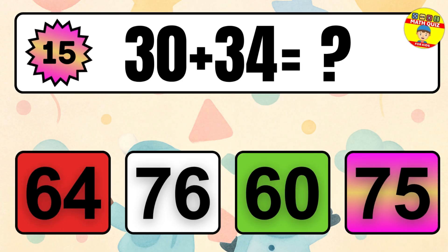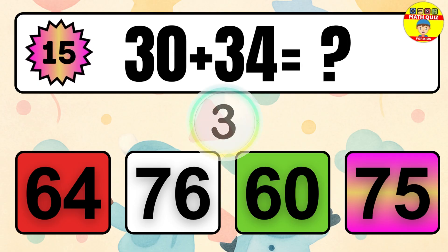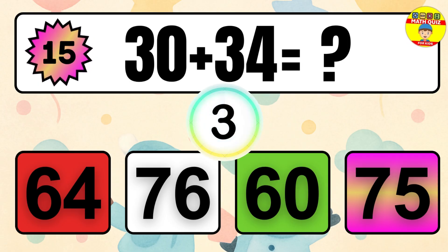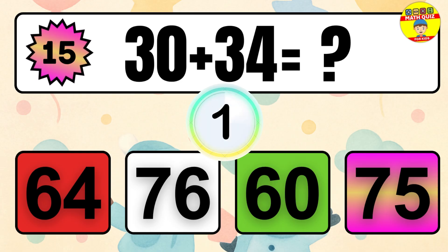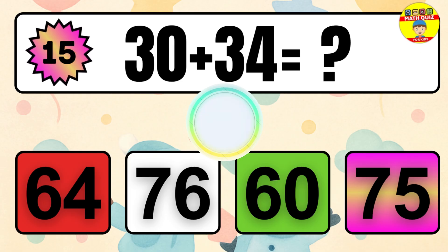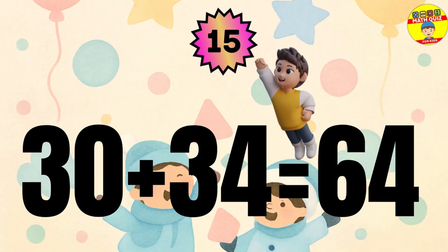Question 15. 30 plus 34 equals what? The answer is 30 plus 34 equals 64.